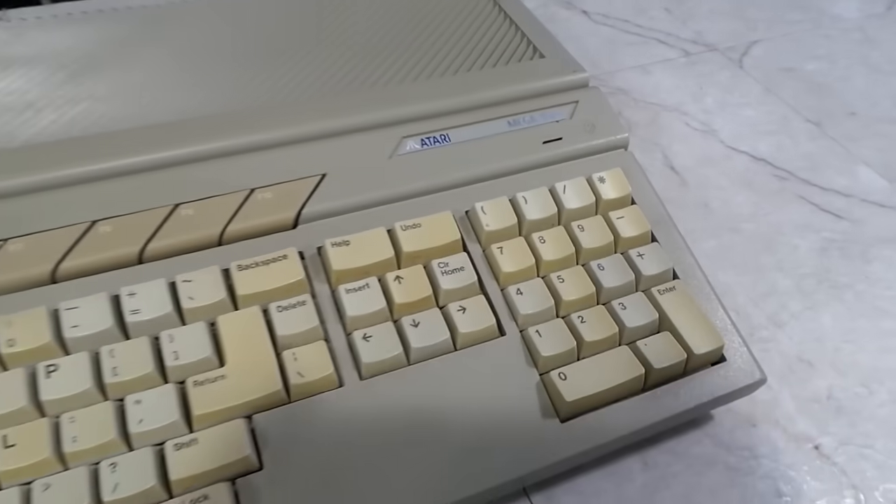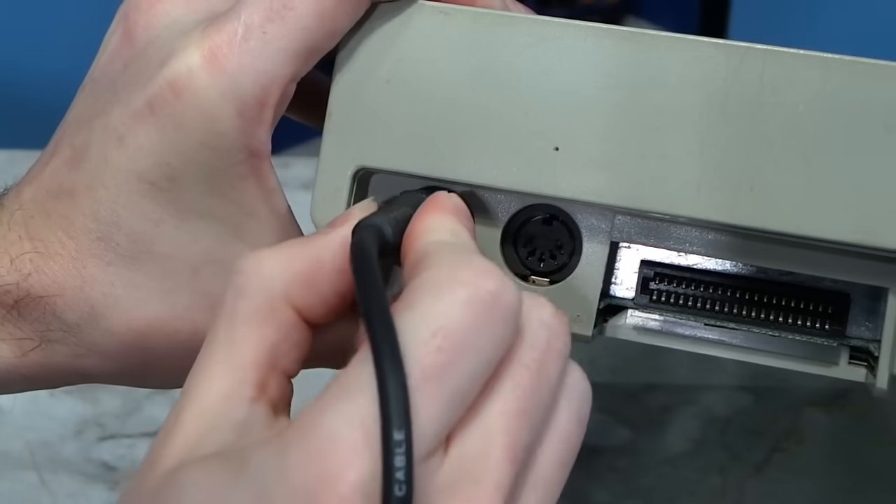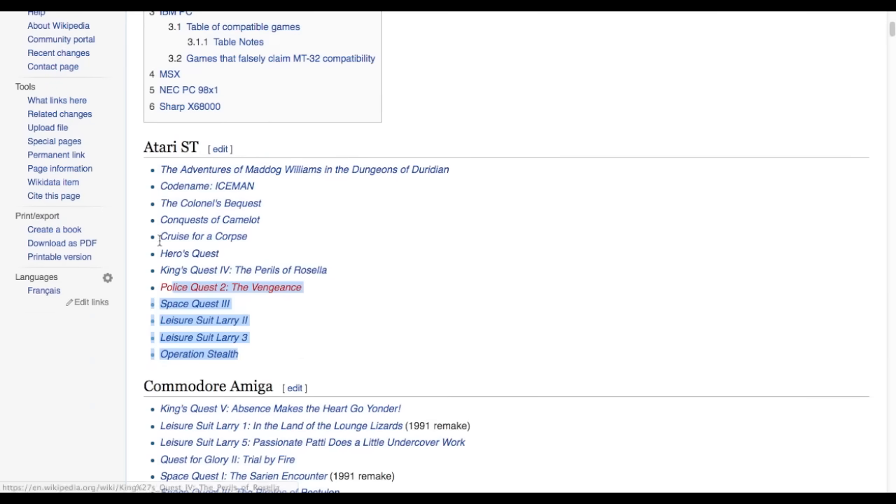Also, the MT-32 could be connected to other computers, such as the Atari ST, which already has MIDI connectors built in from the factory. Unfortunately, far less software was available on this platform, with only about a dozen games supporting it.